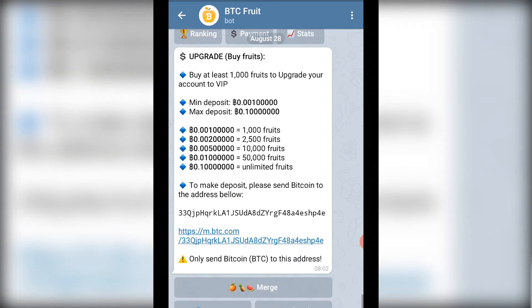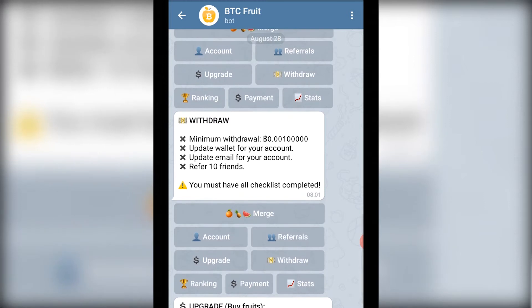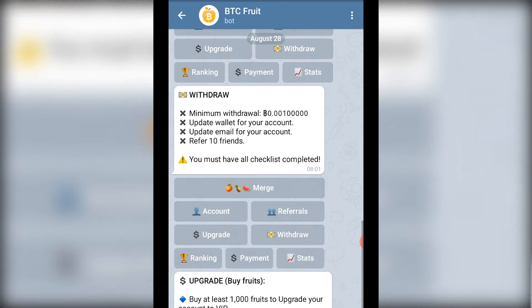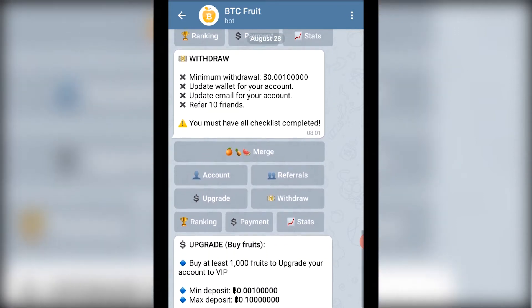This is step number one: whenever you're using a free bot and they require you to send bitcoin to withdraw, do not send any bitcoin. The reason is that bitcoin transactions on the blockchain are final — there is no refund. Every transaction is final, so be very careful with that.